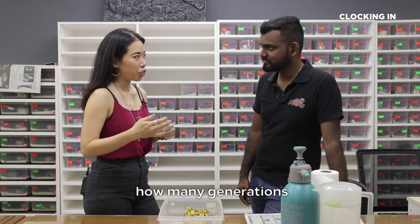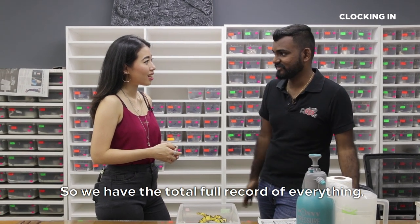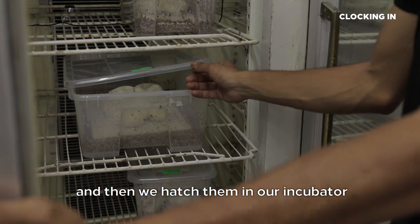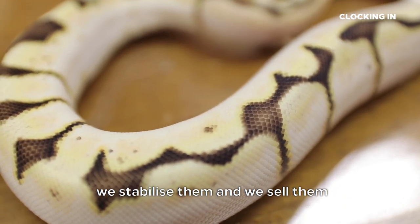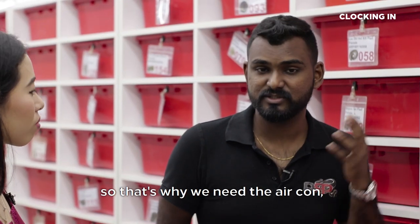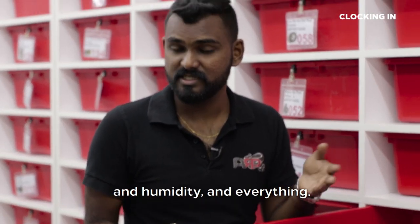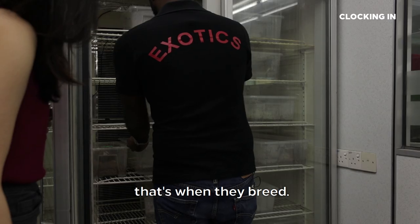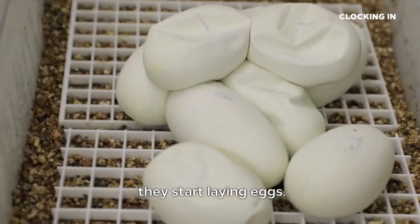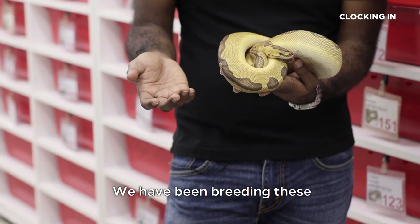How do you determine how many generations it's been passed down? We keep track — we have a huge breeding book of records where we code each snake, so we have a full record of everything. This is our breeding room, where we keep all our adult ball pythons. This is where we breed them and hatch them in our incubator, and then after they shed, we stabilise them and sell them. In Malaysia, we are the largest snake breeders and we've been doing this for quite a number of years.